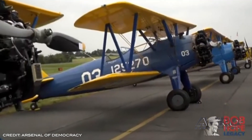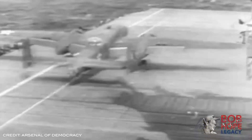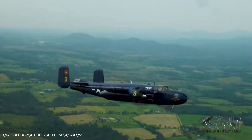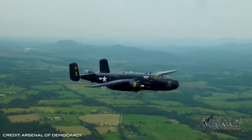The 2020 Arsenal of Democracy flyover, commemorating the 75th anniversary of the end of World War II, was canceled on Saturday due to weather conditions that made it unsafe for the aircraft to take flight. Unfortunately, there will be no other attempts to fly, as the authorization to fly through the Washington, D.C. restricted airspace has already expired. The Arsenal of Democracy did, however, present a video tribute on behalf of the Bob and Dolores Hope Foundation, the U.S. Department of Defense, and other sponsors.